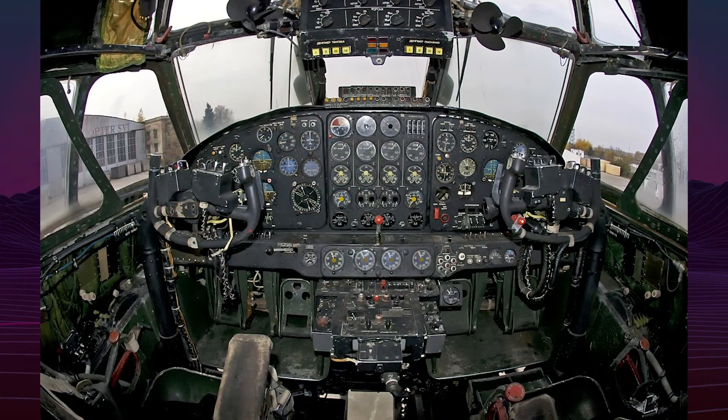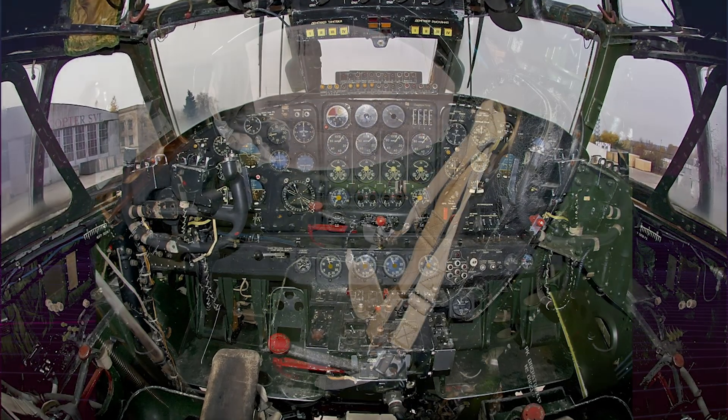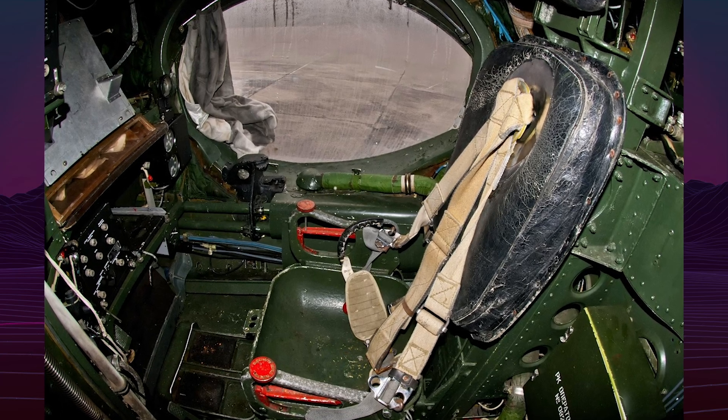The VMT transported four cargo configurations: 0GT, the Buran orbiter at over 50 tons; 1GT, the Energia hydrogen tank at 40 meters long; 2GT, the nose fairing and oxygen tank; and 3GT, returnable fairings.